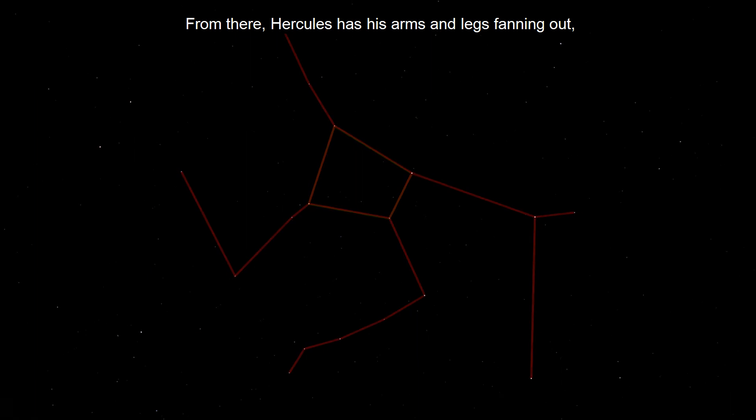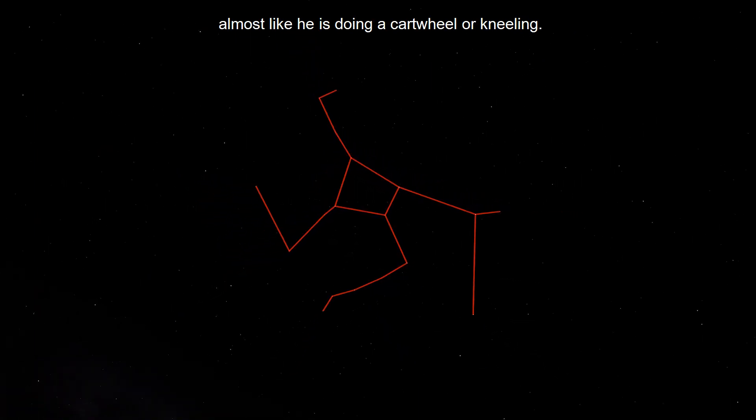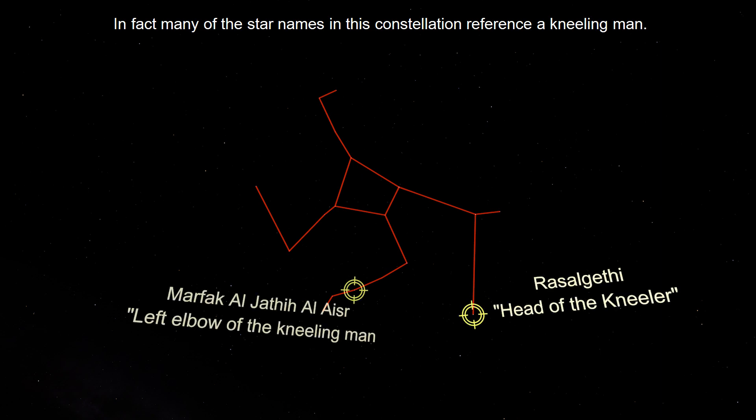From there, Hercules has his arms and legs fanning out, almost like he's doing a cartwheel, or kneeling. In fact, many of the star names in this constellation reference a kneeling man.